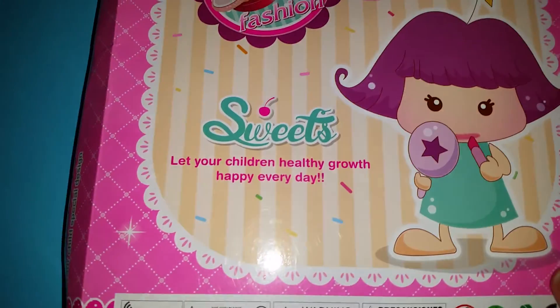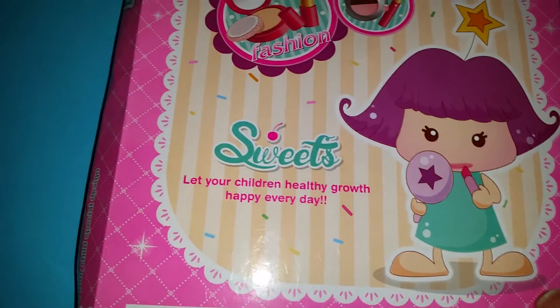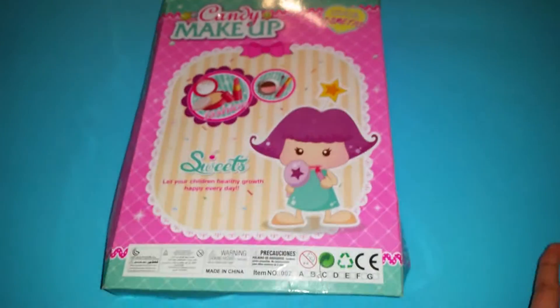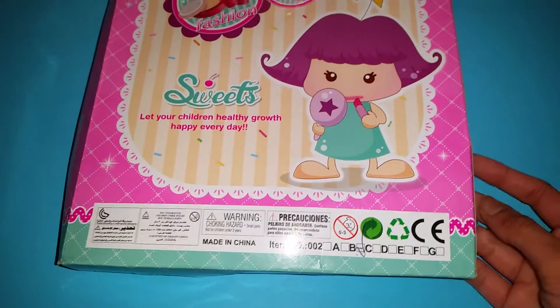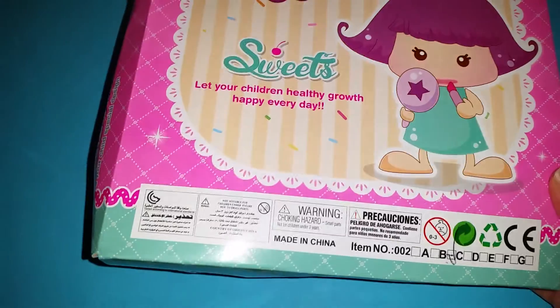It says 'let your children healthy growth happy every day,' so it does sound a little bit random. You can tell that this may not be from a completely official company, but I still think it's gonna be nice. It's made in China.